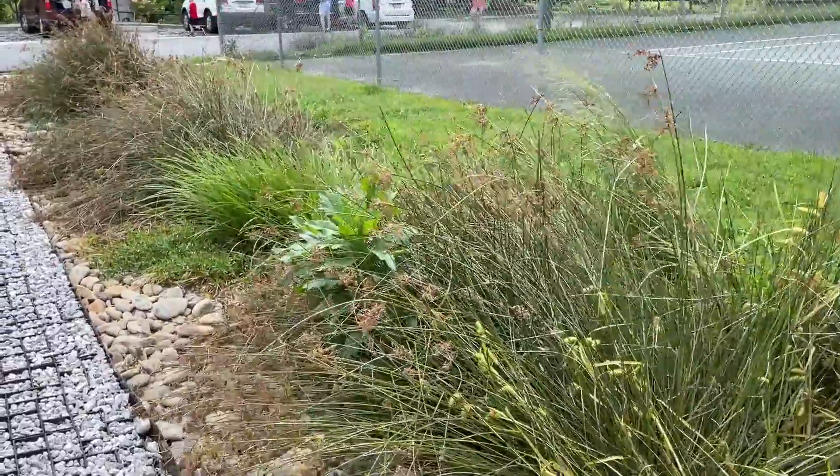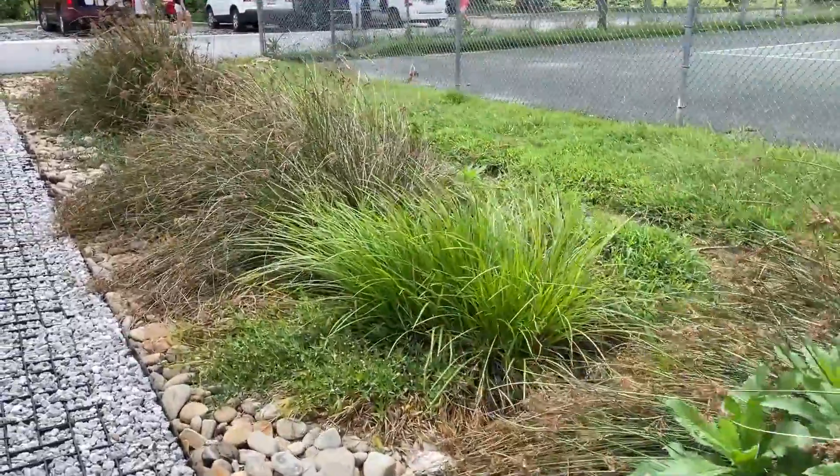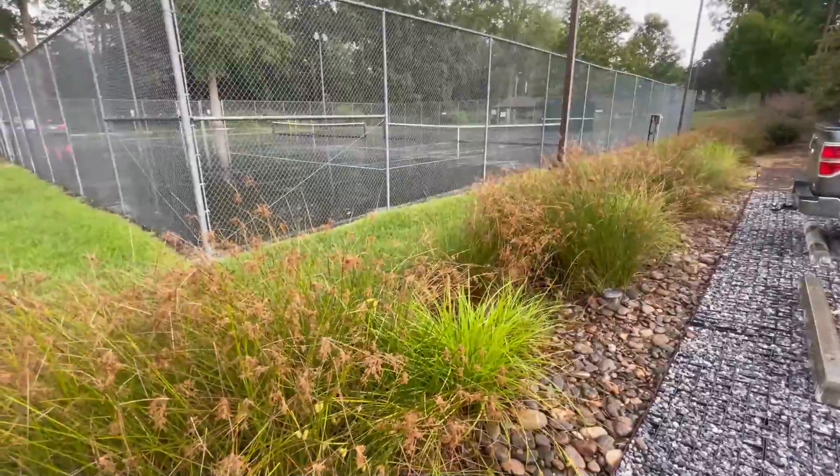Hi, I'm Katie with Friends of the Reedy River, here to tell you about bioswales, a best management practice around the tennis courts here. Bioswales are shallow channels, densely planted with a variety of grasses and shrubs.